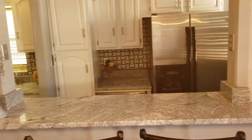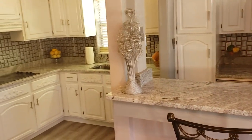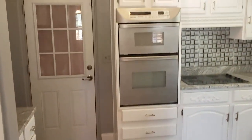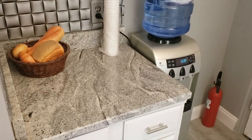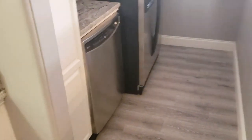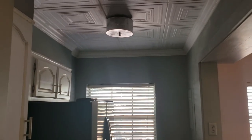We have the kitchen area — granite countertops, new cabinets, stainless steel appliances. Of course we have the ceiling tiles in here too with the crown molding. Looks beautiful.